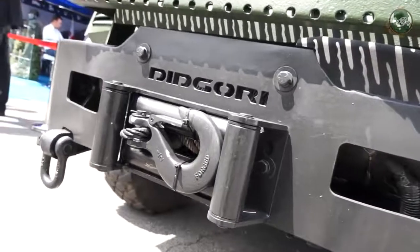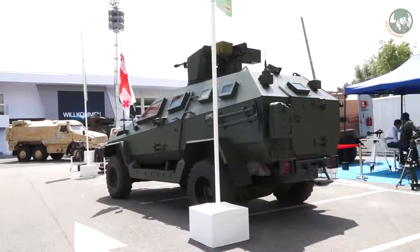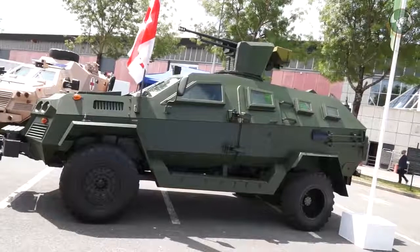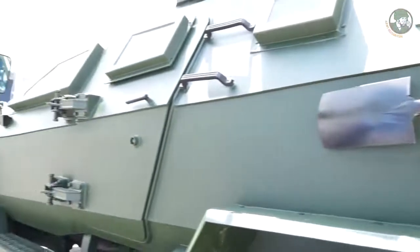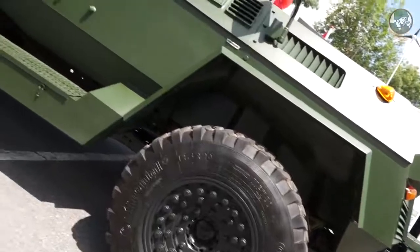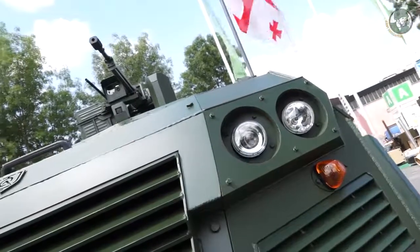The Diggory vehicle delivers B7 Plus level of protection all around the vehicle, including front protection, rear protection, and side protection. Mine blast protection is STANAG 2 on this vehicle. It is developed on the commercially available F-550 chassis, but with significant alteration and modernization of the suspension system and driveline, which gives the vehicle capability to perform at military grade.